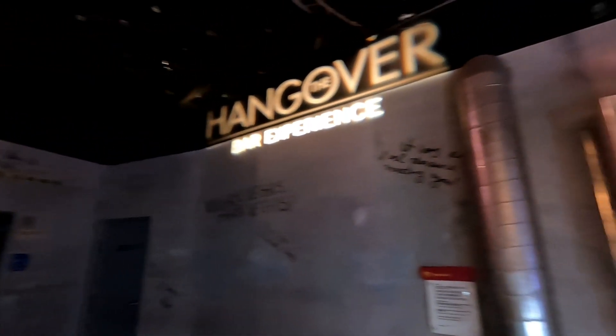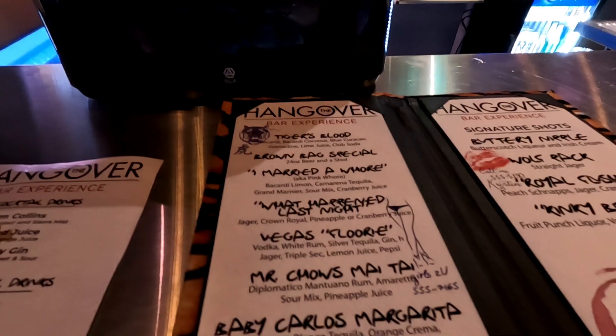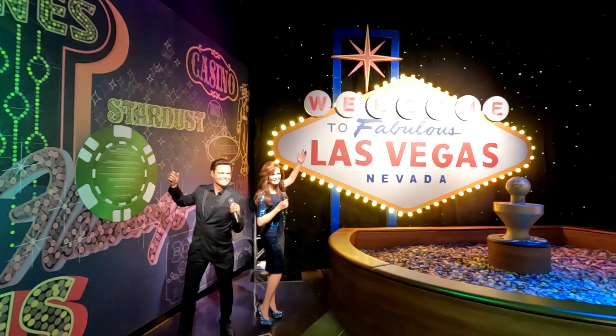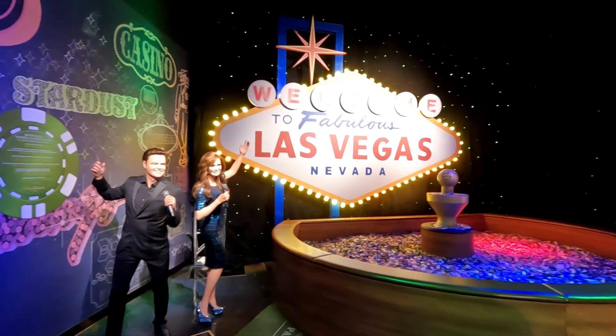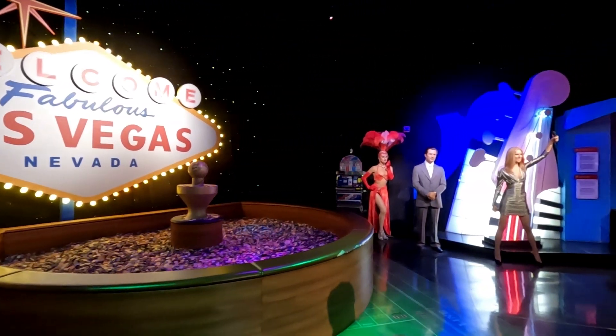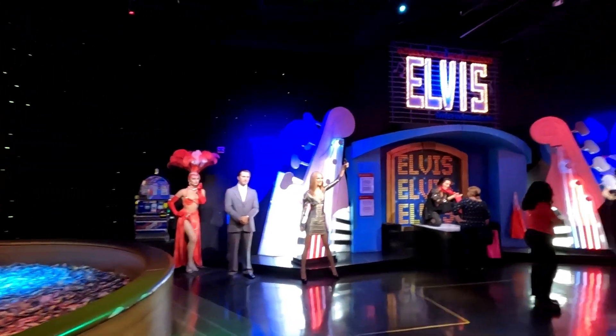It also has a hangover section including a hangover themed bar. This bar has some unique themed shots and cocktails and is a great place to sit for a break mid-visit to this attraction. There are also a lot of interactive displays and so many waxworks of stars who have performed in Las Vegas including Elvis, Siegfried and Roy, Celine Dion and Donnie and Marie.